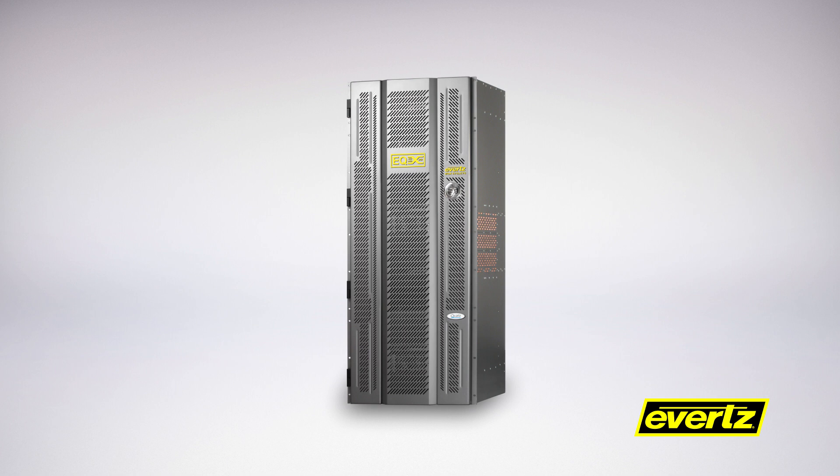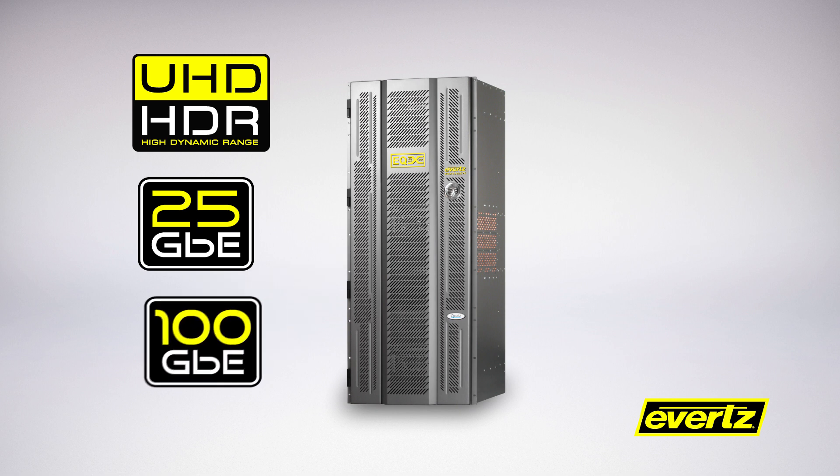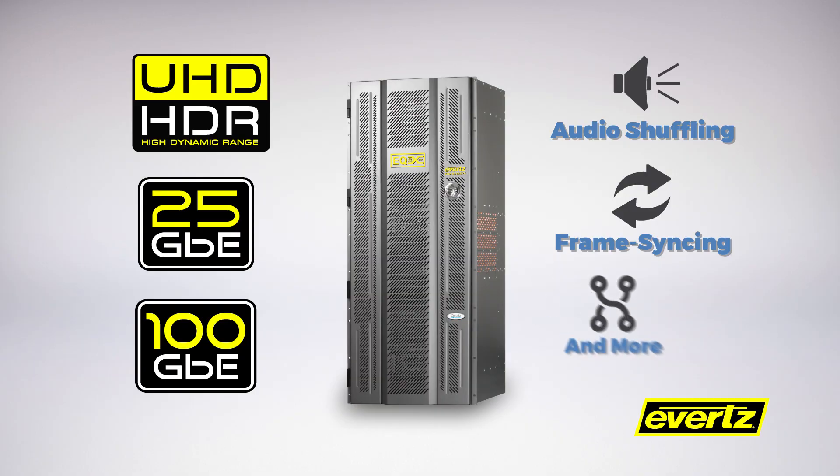Additional options are also available, creating solutions for 12G UHD on 25 and 100 gigabit Ethernet links, audio shuffling, frame syncing, and more.